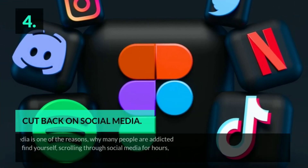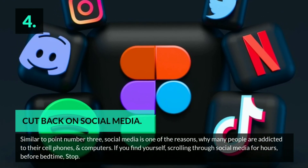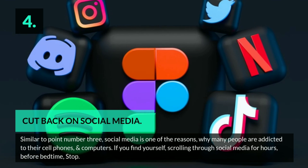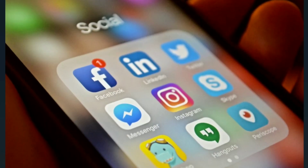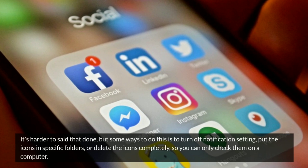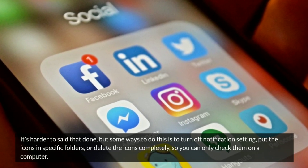Tip 4: Cut back on social media. Similar to tip 3, social media is one of the reasons why many people are addicted to their cell phones and computers. If you find yourself scrolling through social media for hours before bedtime, stop. It's harder said than done, but some ways to do this are to turn off notification settings, put the icons in specific folders, or delete the icons completely so you can only check them on a computer.